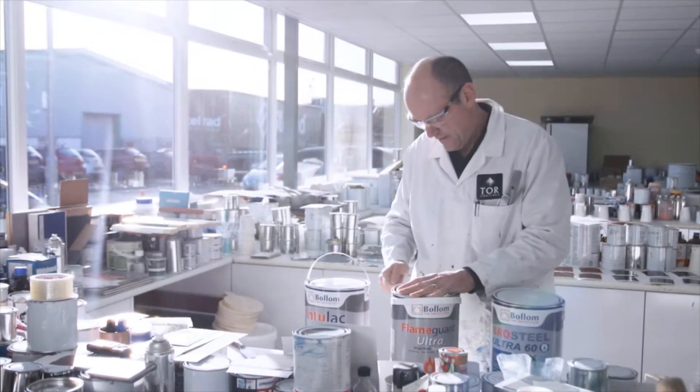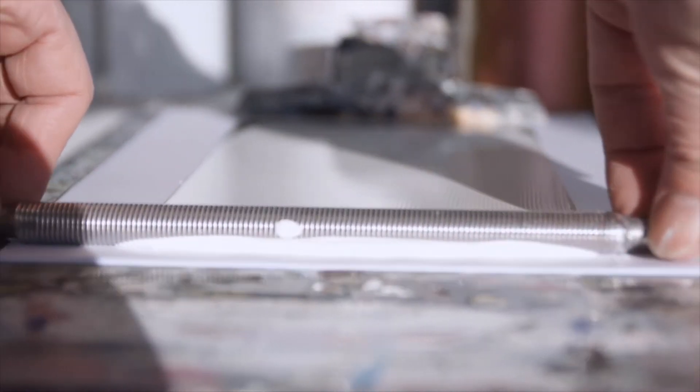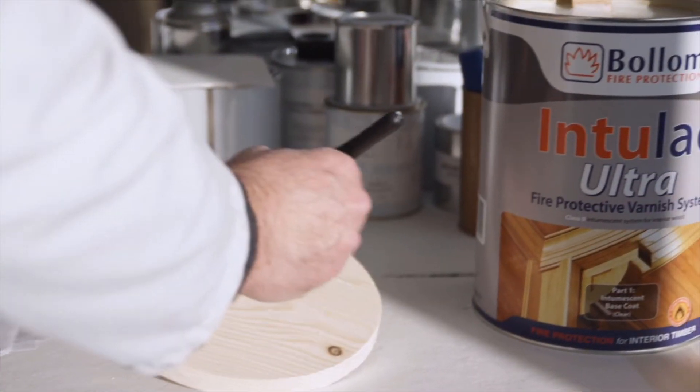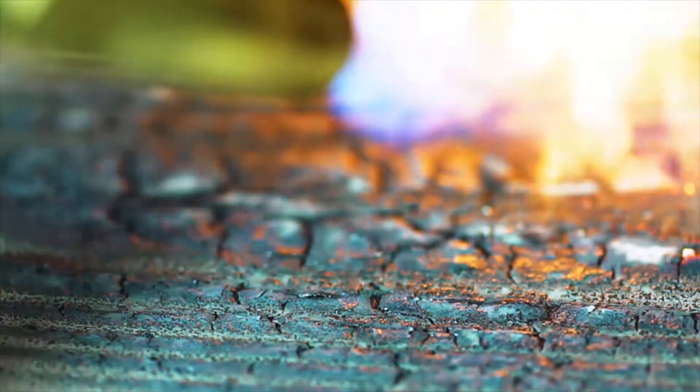Since the early 1970s, we at Bollum have developed our passive fire protection technology to create a range of decorative intumescent coatings for structural steelwork, timber, and broad wall and trim areas.